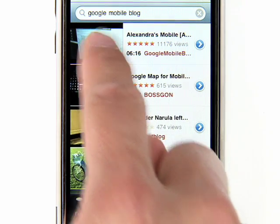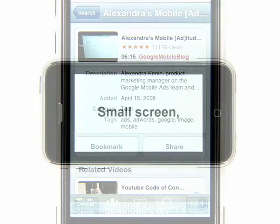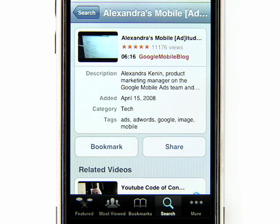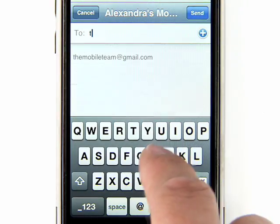When you select a video, it'll play in landscape mode on your iPhone. You can view the description and rating if you want to, and you can also share the video with your friends by easily emailing them a link.